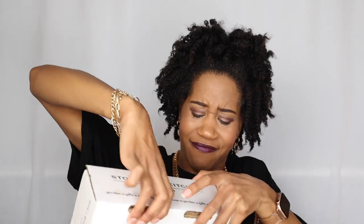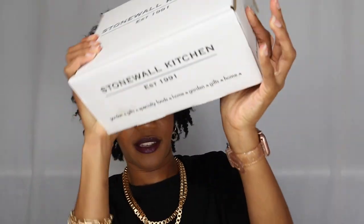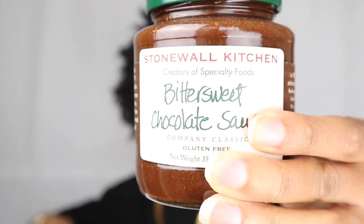Oh, this is really heavy. Okay, so we have a box - it has a sticker with the number one on it and it is very, very heavy. This is crazy - did someone send this to me? I did not order this. Oh my god, this is cool - bittersweet chocolate sauce, and then we have wild Maine blueberry jam.